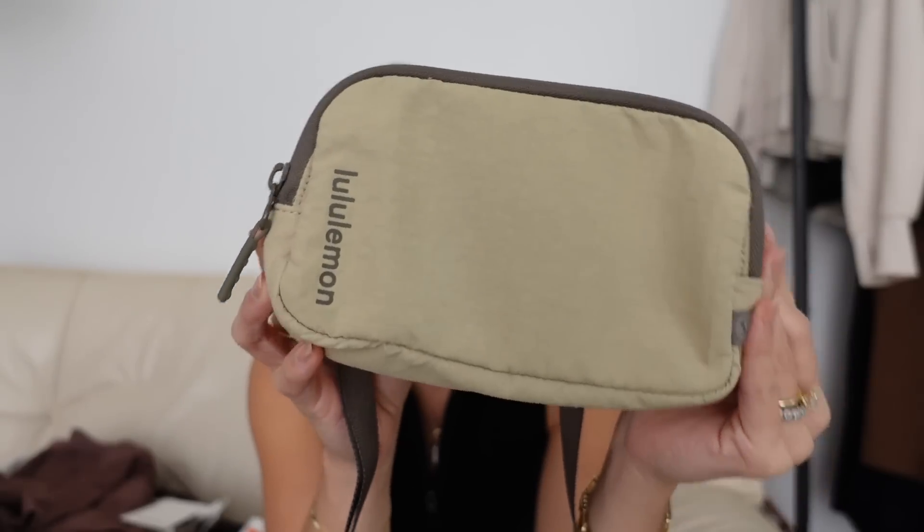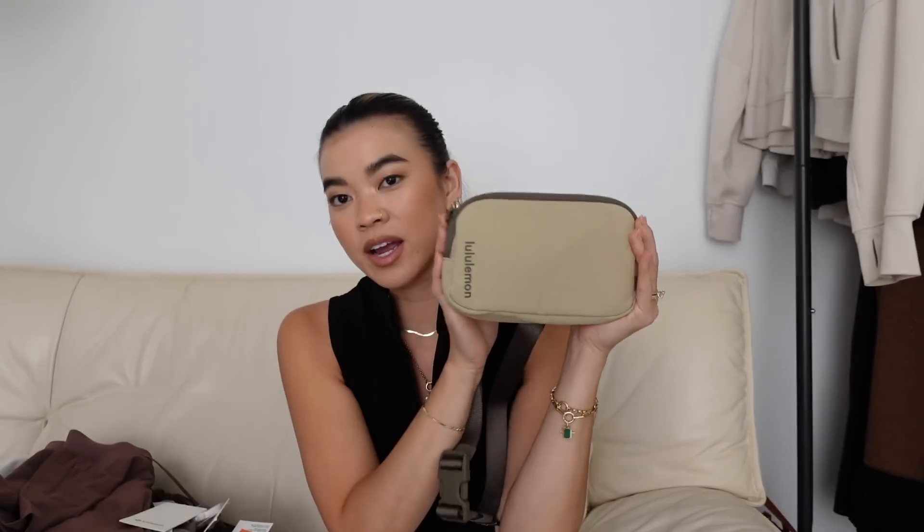Next up is the mini belt bag in the Trench and Nomad colorway, and I actually love this one so much because it's so stripped back. It's the best bag if you're going on a walk and just want your keys and phone. You can also fit one lip product in it. One thing to note: the large iPhone doesn't fit in the back compartment, but it fits perfectly in the main compartment.